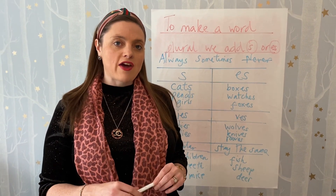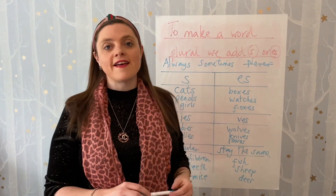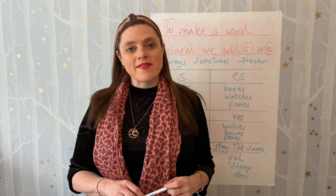So I reckon you can come up with some more alternative endings for plurals, because I can think of at least two more. What do you reckon you could have a go at? See what else you can think of and maybe add some more to these boxes. Thank you for watching, see you next time.